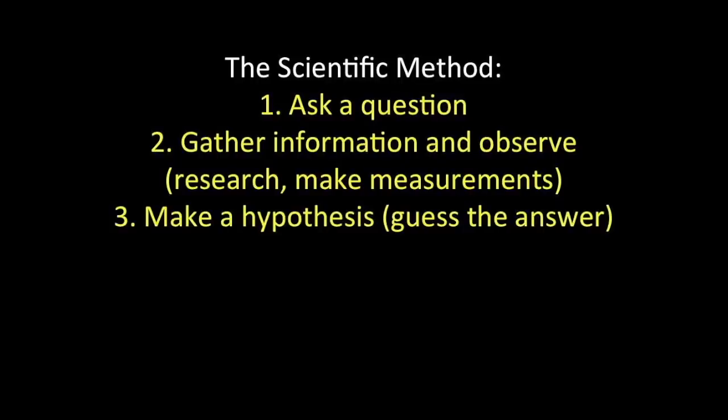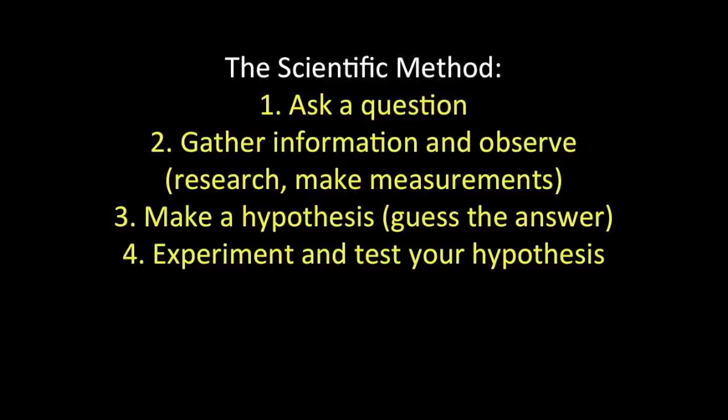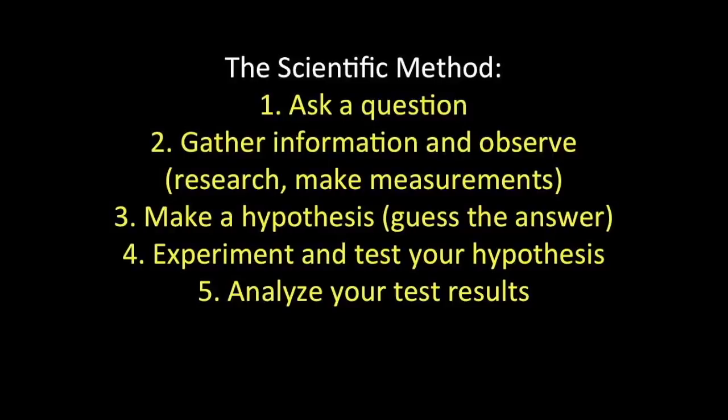Step three: make a hypothesis, which means you guess your answer to your question. Step four: experiment and test your hypothesis. Step five: analyze your test results. And step six: present a conclusion.